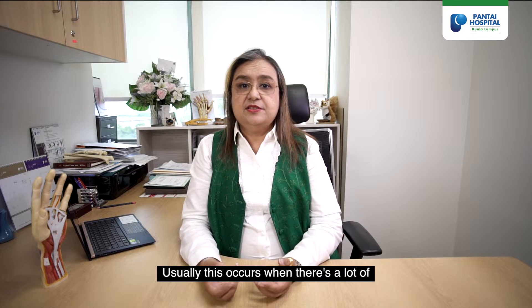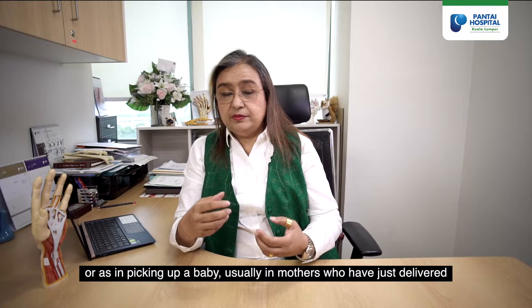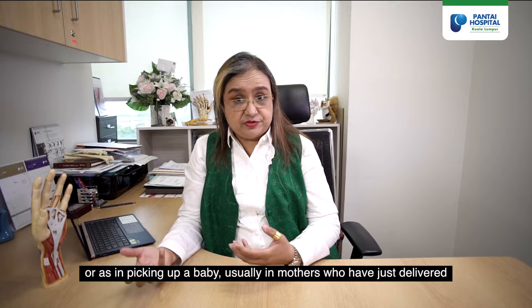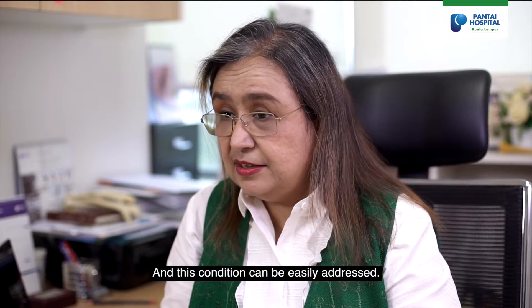Usually this occurs when there is a lot of wringing activity being done, or as in picking up a baby — usually in new mothers who have just delivered, or new fathers. This condition can be easily addressed.